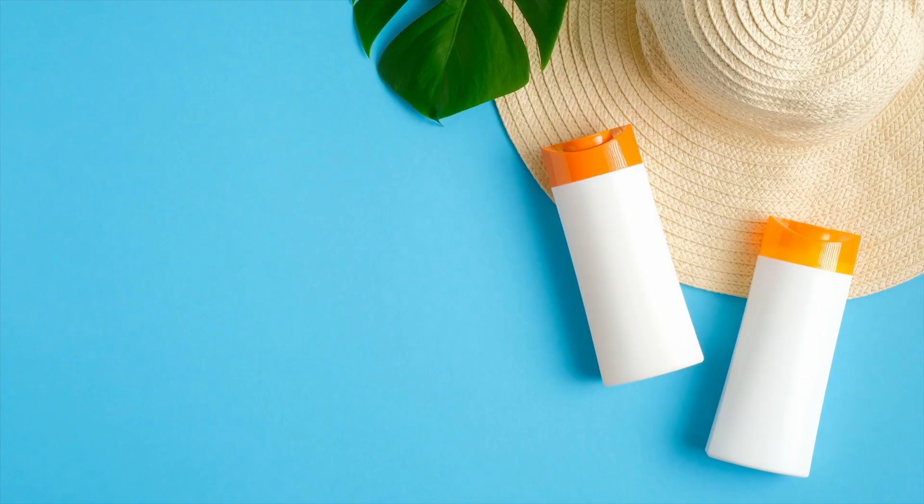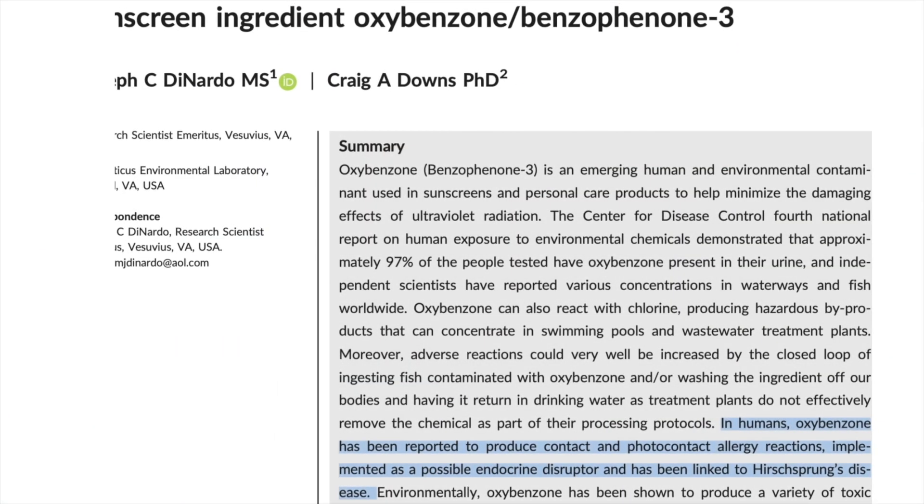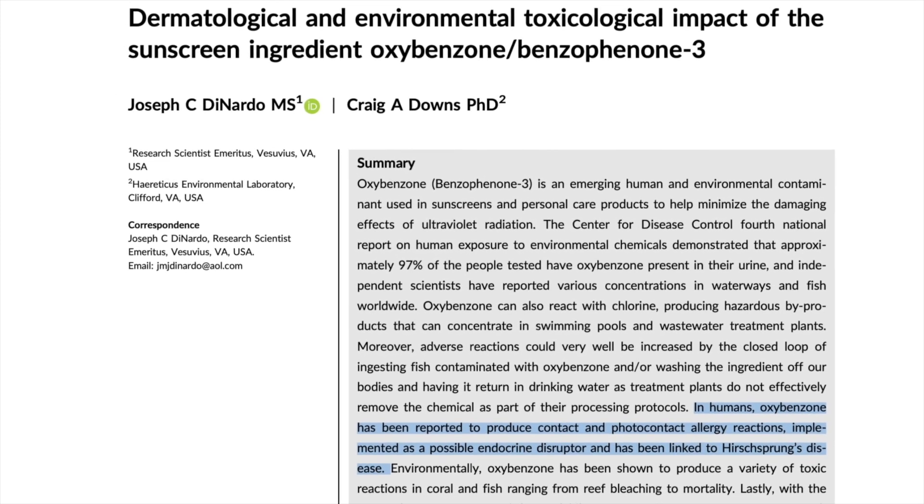The primary active ingredients in chemical sunscreens are oxybenzone, avobenzone, octinoxate salate, octocrylene, homosalate, and octinoxate. The active ingredients used in physical sunscreen are zinc oxide and titanium dioxide. So which one should you choose for your sensitive skin? To be honest, chemical sunscreens have a terrible reputation.